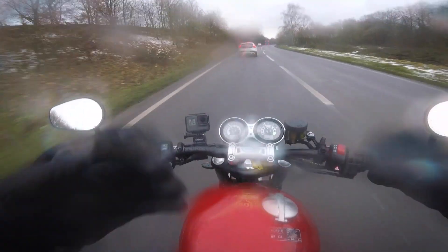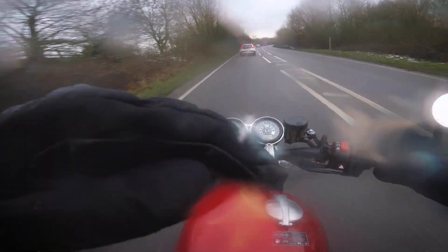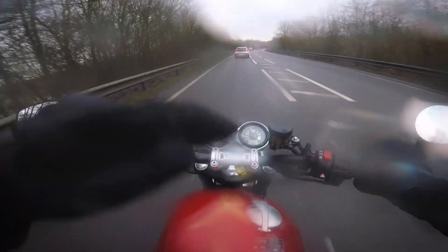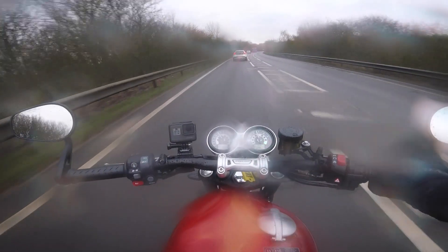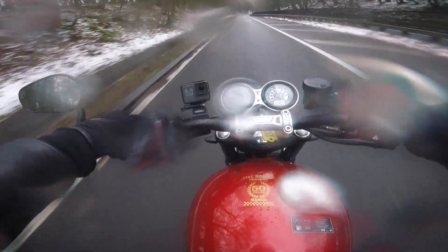There is an optional bench seat as well. I don't know what that's like or whether it changes the height, because on the Street Twin it does lift the seat height a few centimetres. Generally I found the bike pretty comfortable despite being more sports-orientated than other Bonnevilles.